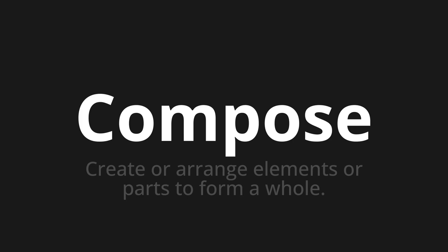Let's say it all together. Compose. Compose.